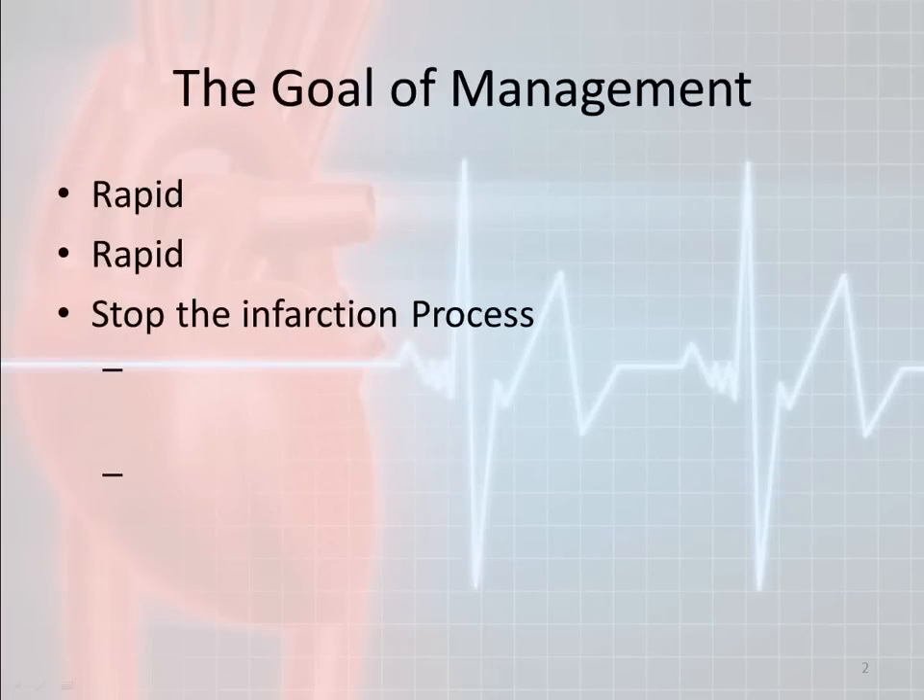When you're suspecting somebody is having a heart attack or any kind of acute coronary syndrome, there are a couple things we need to do. The overall goal of management when it comes to a person who is having a heart attack is first we need to stop the infarction process. We need to perform a rapid assessment and also treat the patient rapidly.